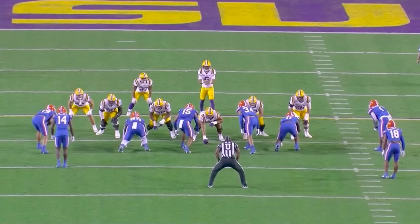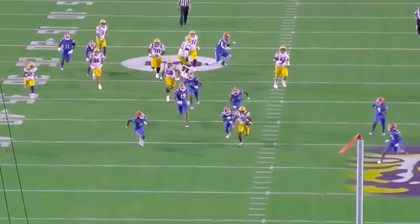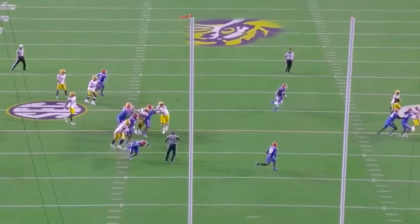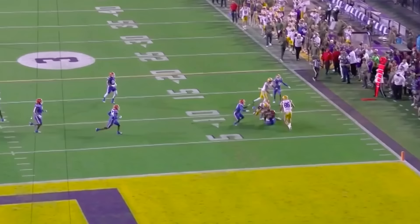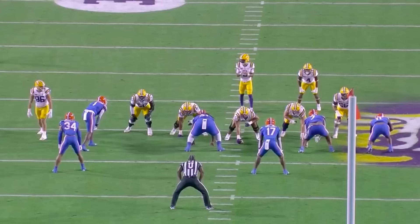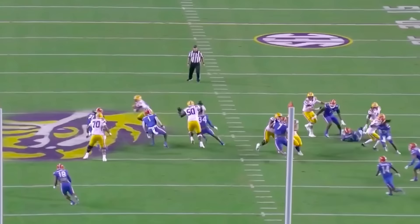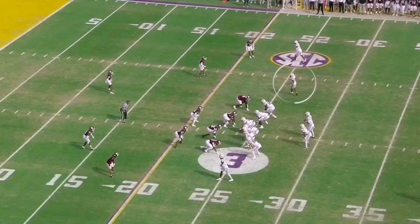This is a guy who challenges all three levels — whether it's vertically from the slot, and obviously he's going to be working on the outside in the NFL, the intermediate game with so much nuance to his route running with room to grow. In the quick game he's got respect vertically so he's going to be open on those things, and then he's going to be able to turn those into big YAC plays like we're watching right now, and you can use him in manufactured touch ways too.